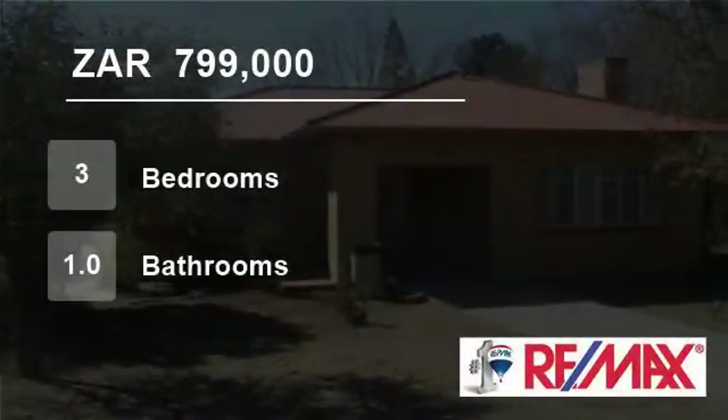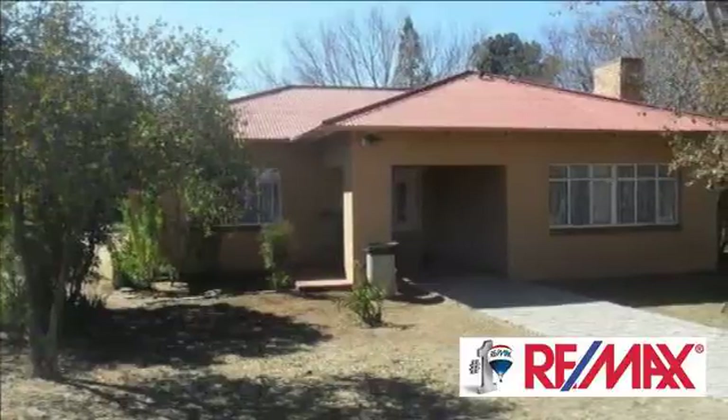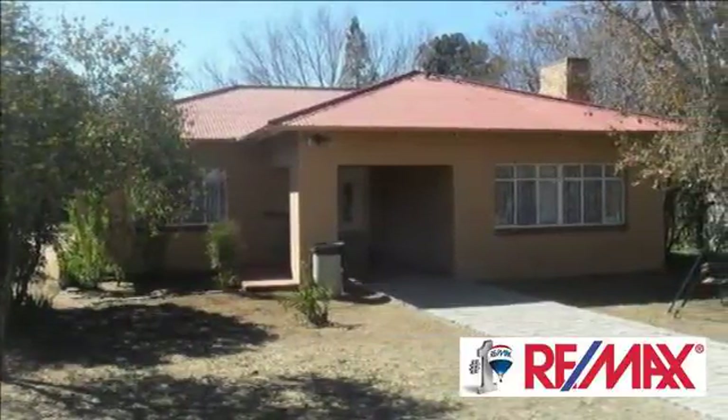Welcome to this three-bedroom house for sale in Nordhuk, Bloemfontein, Free State, South Africa for R799,000.